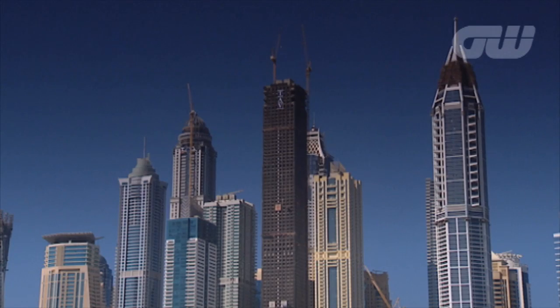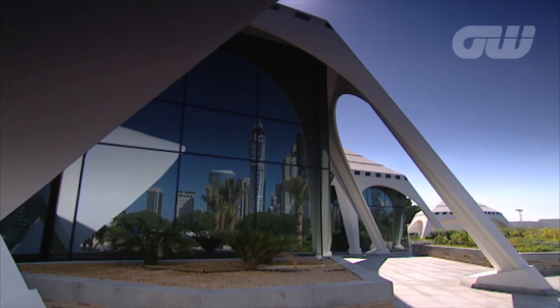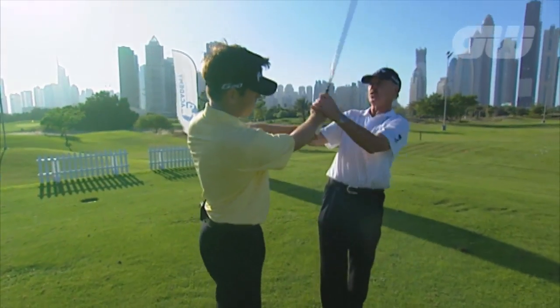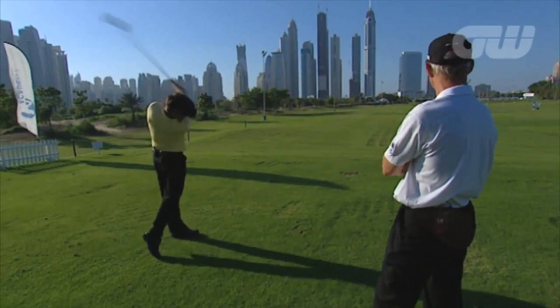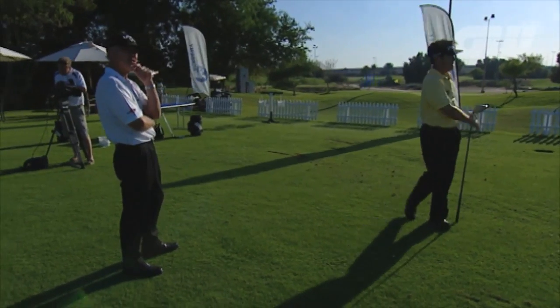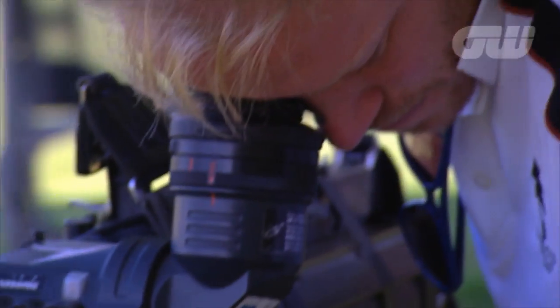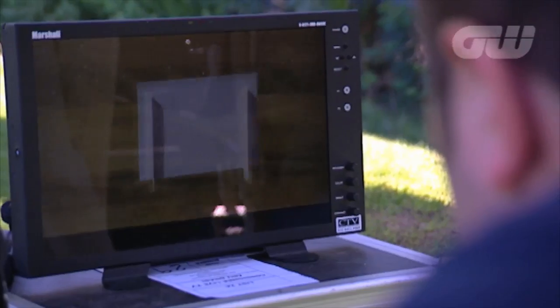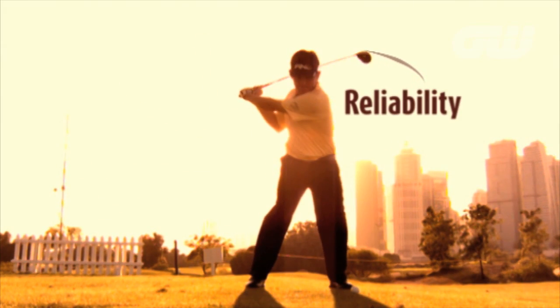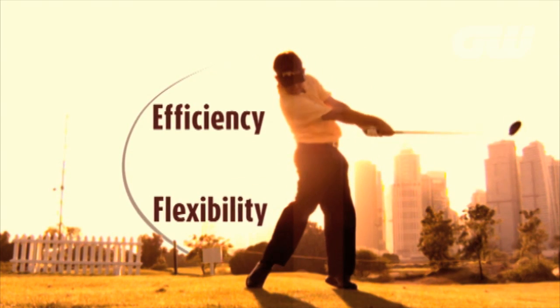The 2011 season may have been drawing to a close, but Oosthuizen was still hard at work in Dubai, and Golfing World were on hand to witness Louis' grueling two-hour training session as he continued to hone that picture-perfect swing. We even brought along a toy of our own — the Exmo camera, which can film a golfer's swing at up to 6,000 frames a second. With the Exmo ready, it was time to capture the four key components of Louis' swing: reliability, efficiency, flexibility and innovation.